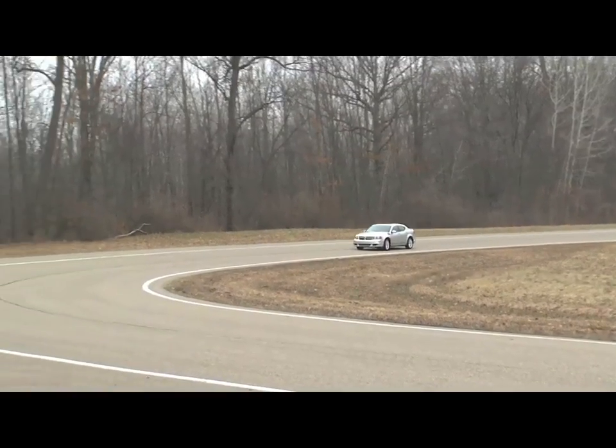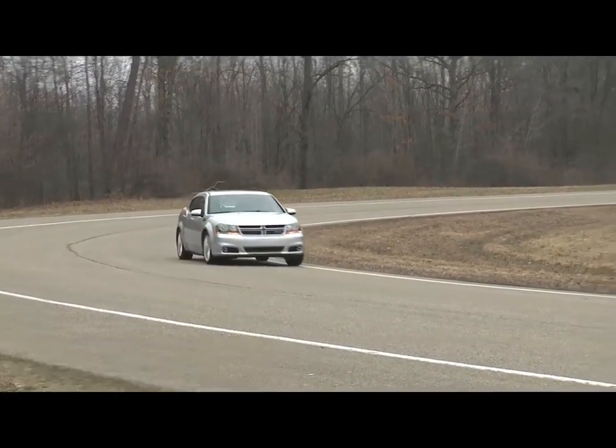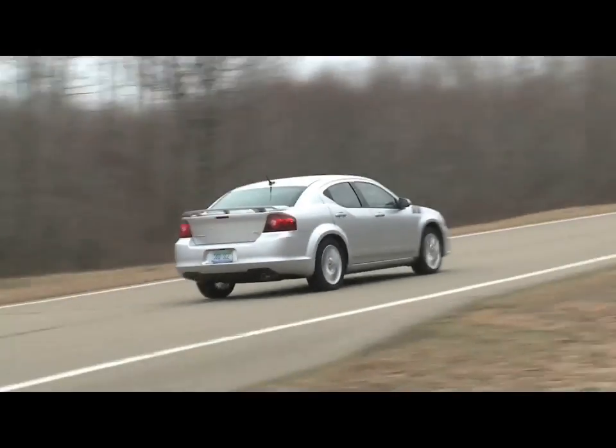When we put the Pentastar in the Avenger for the 2011 model, it really became powerful. Matter of fact, it's the most powerful vehicle in its class.